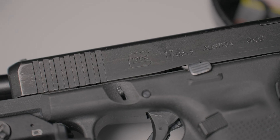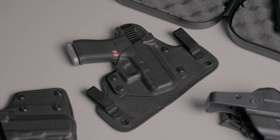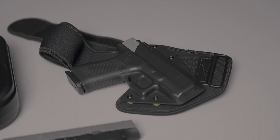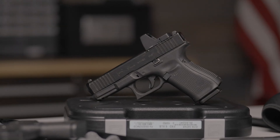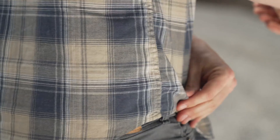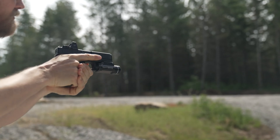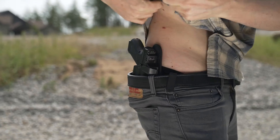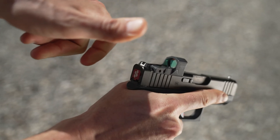However, the Glock 43 is not without its drawbacks. Its single-stack magazine limits capacity to 6+1 rounds, which might be a concern for some users in self-defense situations where more rounds could be advantageous. Additionally, the lighter frame of the Glock 43 may result in more perceived recoil compared to heavier models, potentially making it less suitable for individuals sensitive to kickback.